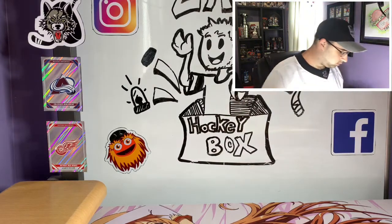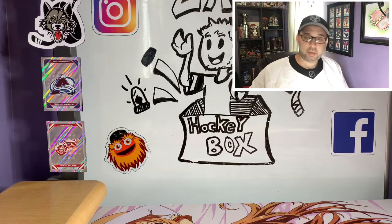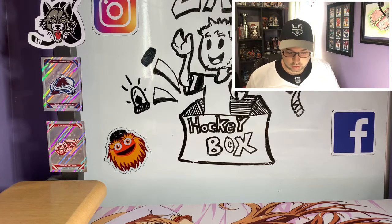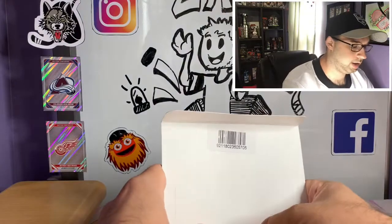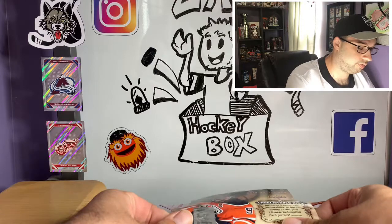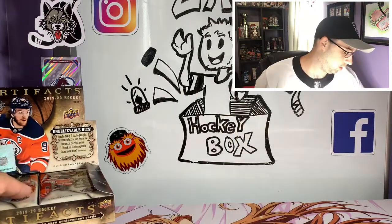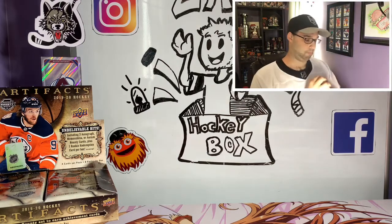We have not opened any boxes of this yet on the channel. Several months ago we did a pack battle — me and Kitty Commentary — where we opened up a couple packs. She got to open one and pulled a Quinn Hughes autograph, a $250 card, pretty much the one card I want most from the set. So I have not actually opened any boxes of this since, just a few packs.